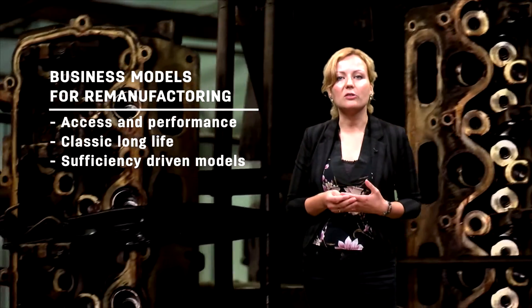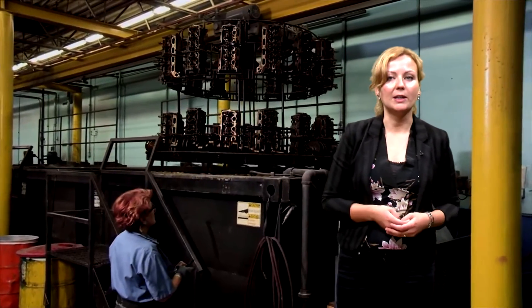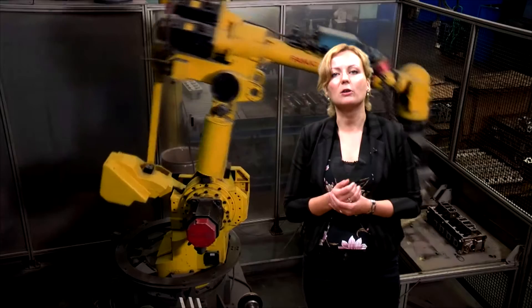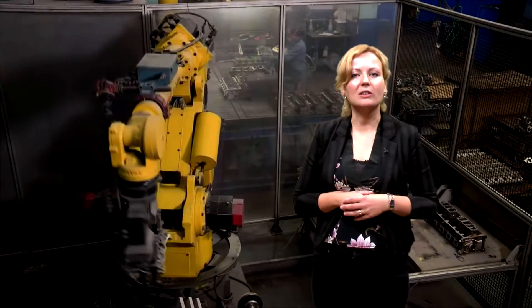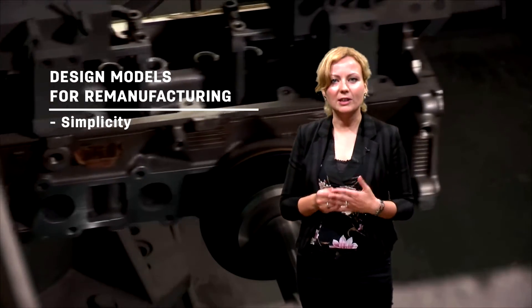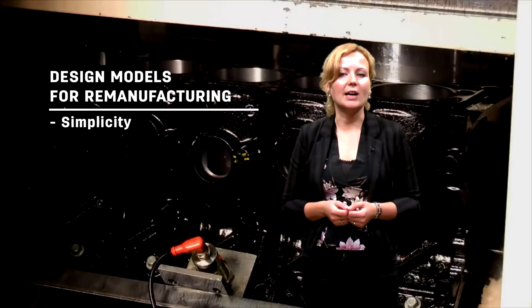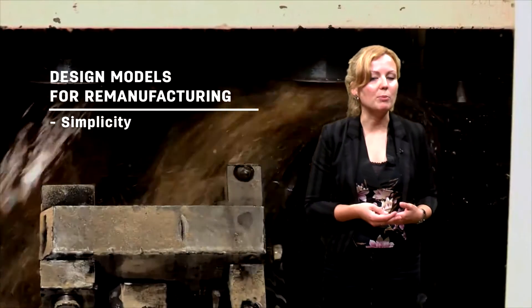These models make sure that waste is avoided in the first place. The second part concerns design strategies — which design strategies can support remanufacturing? Design for remanufacturing can help scale up other circular economy objectives such as recycling. The first strategy is simplicity, which refers to standardized parts and modularity in design. The easier the product can be taken apart, the easier it can be remanufactured.